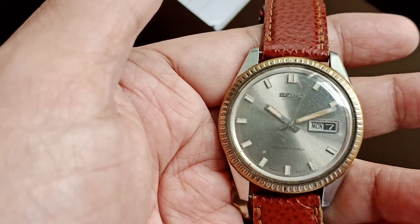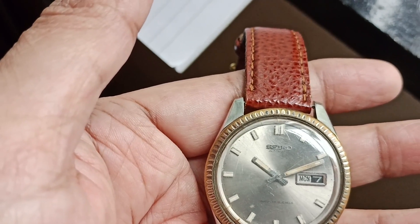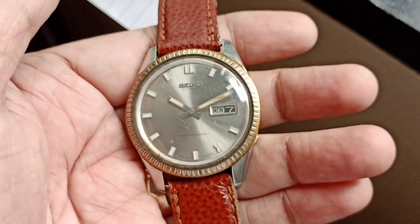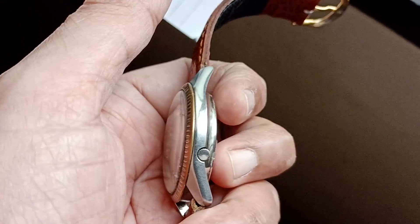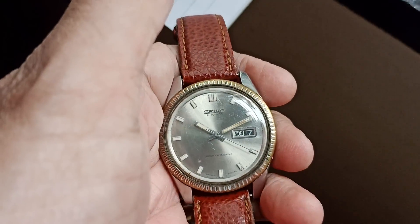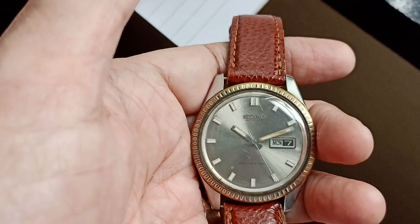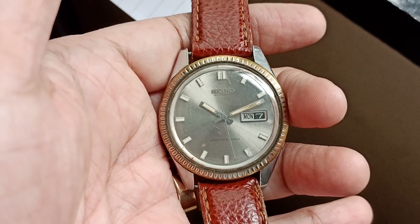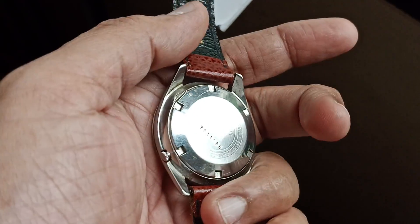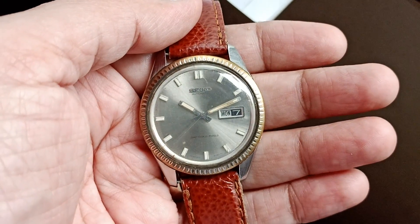From the serial number I checked the date — it is from February 1967. It has a four o'clock crown, is waterproof, has Diashock, 21 jewels, and a stainless steel case.